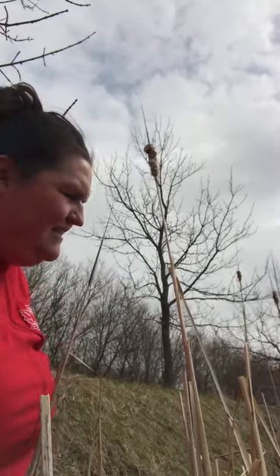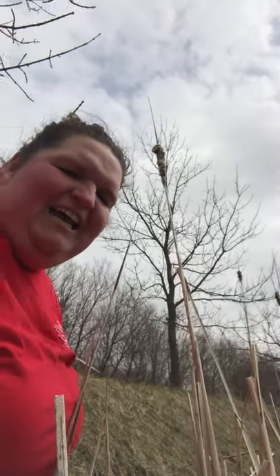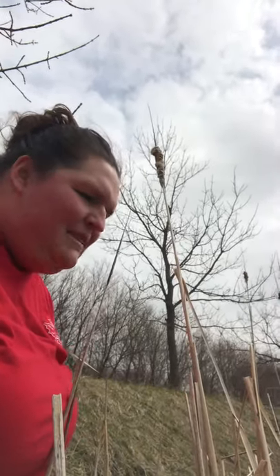Hi guys, this is Brie from Clay County Conservation Board. Today I'm kind of in a ditch area, but I thought it was really cool.